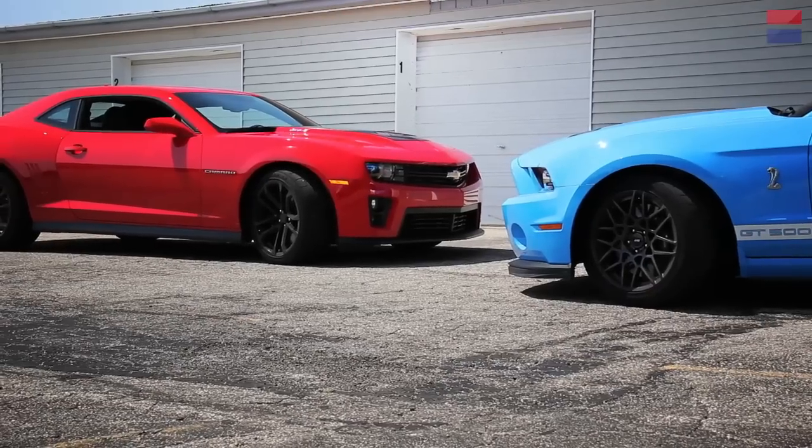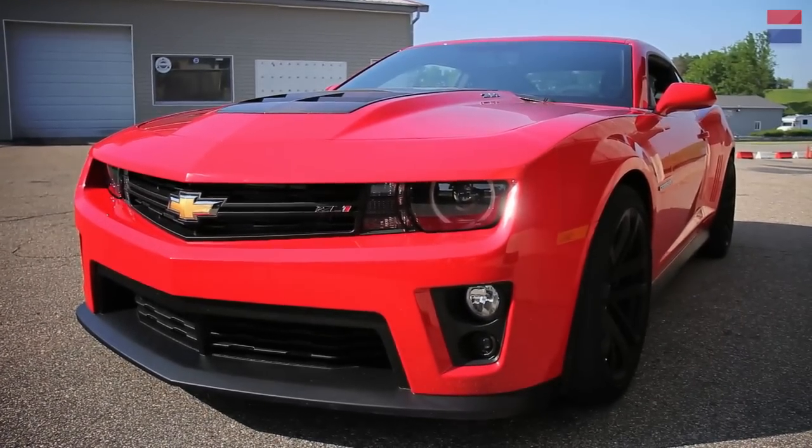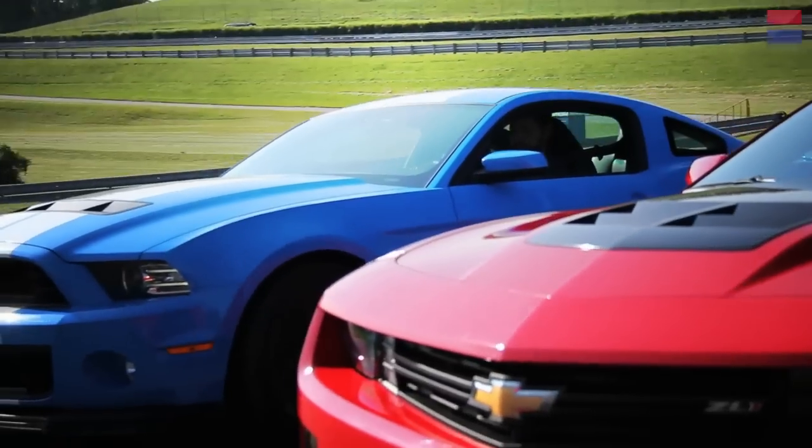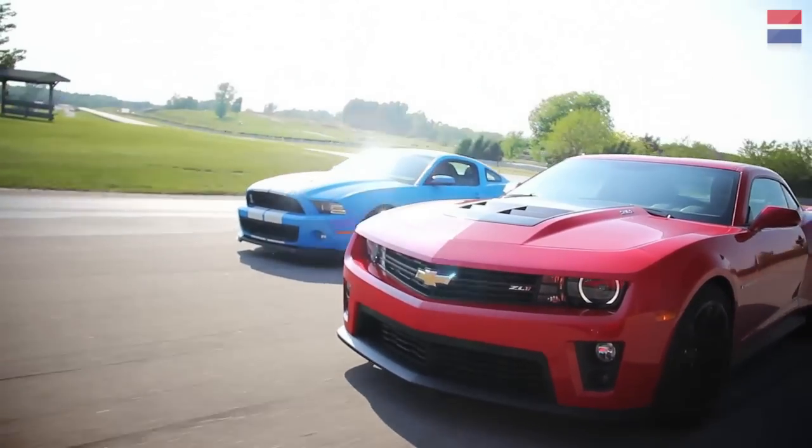Do you want the brisket or the pulled pork? When it comes down to picking a winner, we have to go with the ZL1. In contrast to the Shelby, the Camaro does almost everything with more refinement and with more empathy for its driver. One's a gorilla, the other's a racehorse — which one would you rather ride?